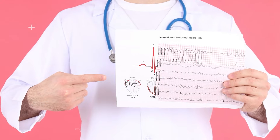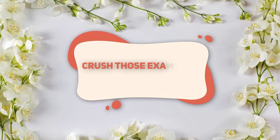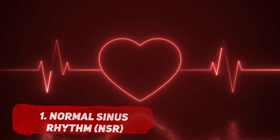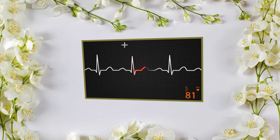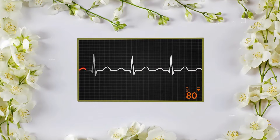Trust me, knowing these rhythms will help you rock those clinicals, crush those exams, and feel like a total pro. Number 1: Normal Sinus Rhythm, or NSR. Let's start with the good news — Normal Sinus Rhythm, or NSR, is exactly what it sounds like: a healthy heart doing its thing.